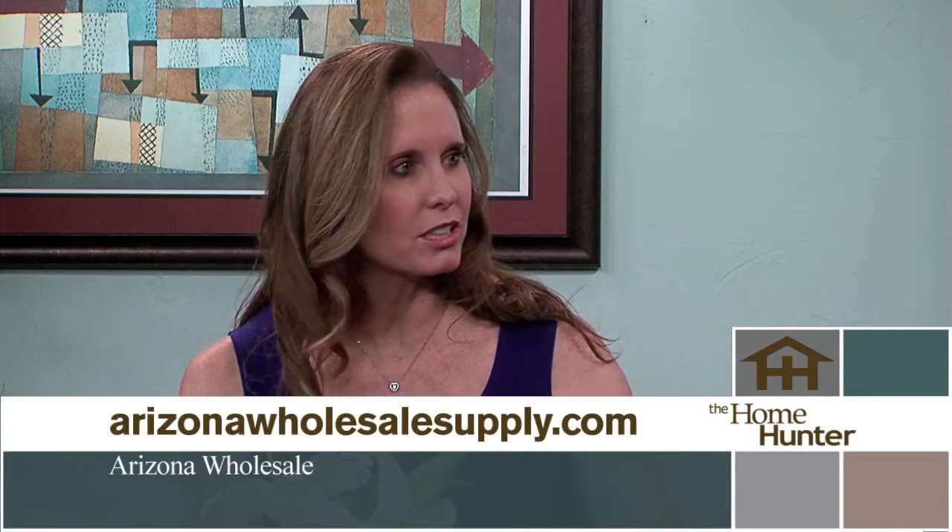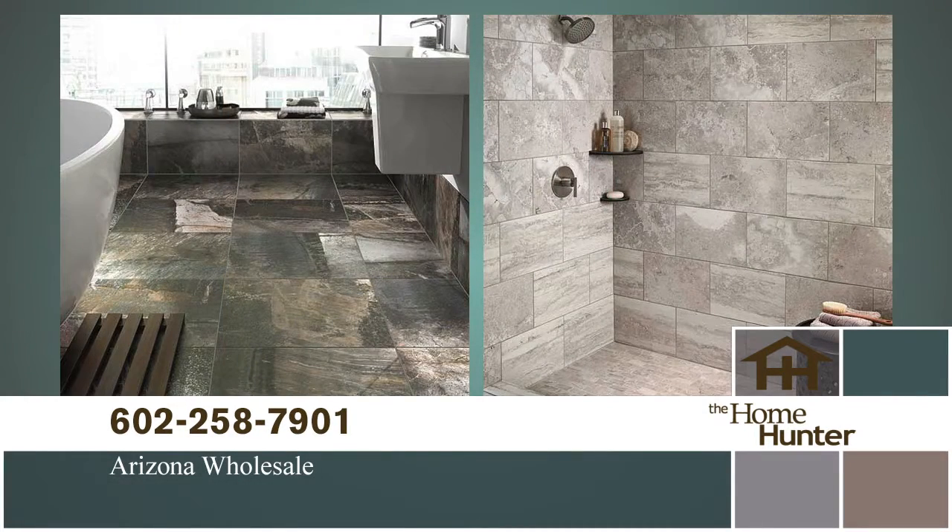DalTile is a ceramic tile and porcelain manufacturer making products right here in the United States, with 260 stores across the country including Phoenix, Tucson, Flagstaff, and Scottsdale, and nine different manufacturing facilities nationwide. They're most excited about their upcoming tenth manufacturing facility in Dixon, Tennessee.